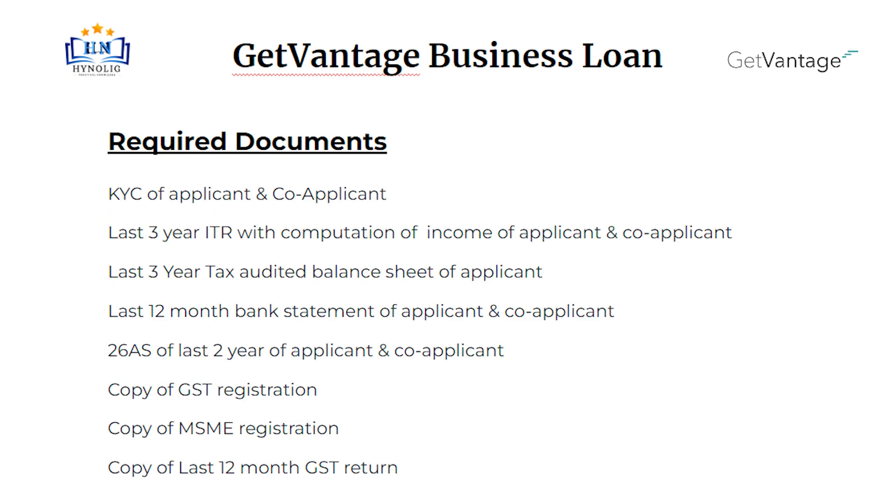Required documents: Last 3-year ITR with computation of income of applicant and co-applicant. Last 3-year tax audited balance sheet of applicant. Last 12-month bank statement of applicant and co-applicant. Form 26AS of last 2 years of applicant and co-applicant.